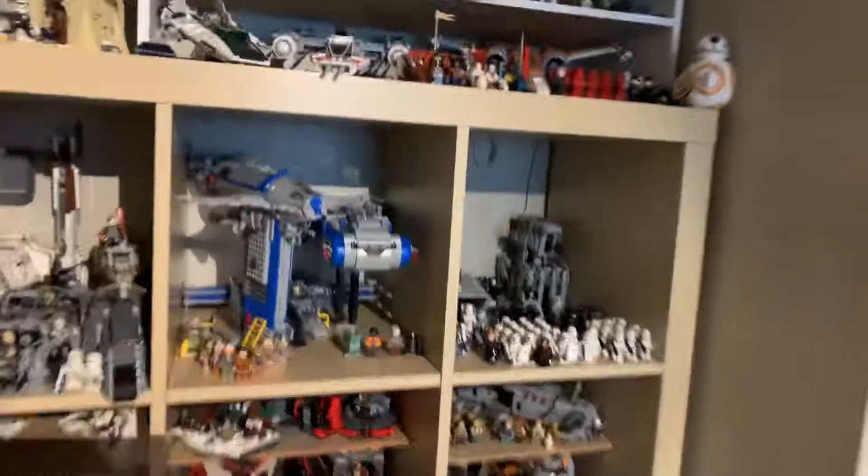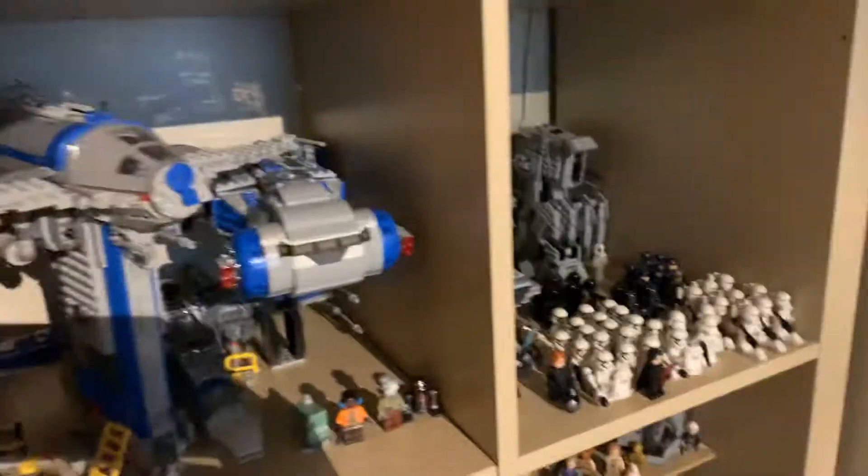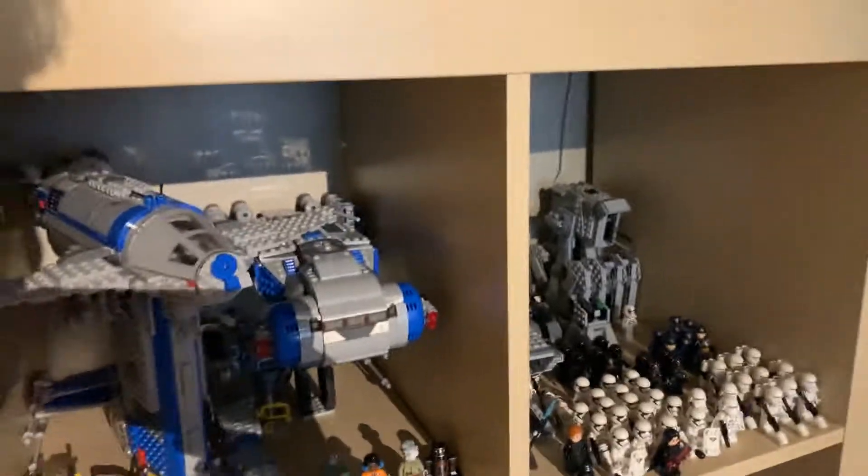I also got the IT's Transport, which is a pretty cool set. I think I got that last month at Target because I was bored and needed a set to build. I'm going to build all of these — just kind of army building.